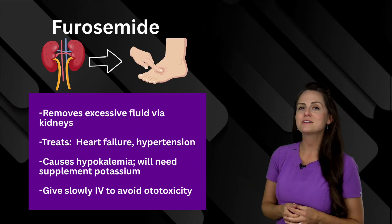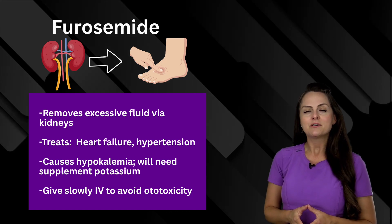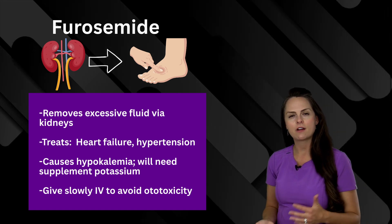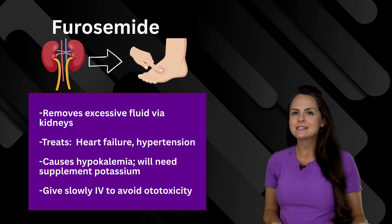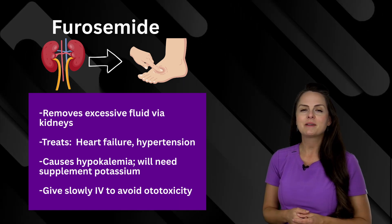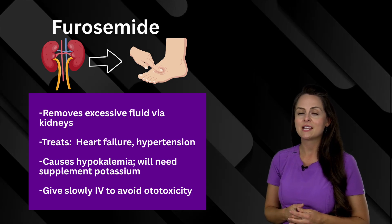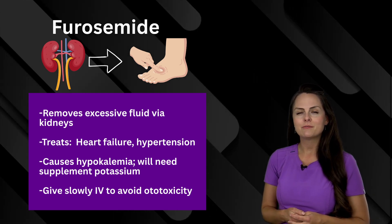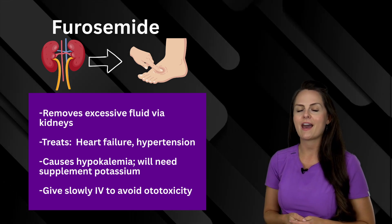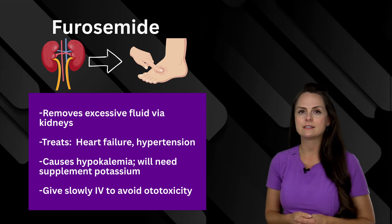Next is furosemide. How this works is it removes excessive fluid from the body via those kidneys. So it's really helpful in treating patients who have fluid volume overload, like when they have heart failure or hypertension. But because of this, it can drop the patient's potassium levels leading to hypokalemia. Make sure your patient is taking potassium supplements or incorporating potassium-rich foods in their diet. Now if you have to give this IV, you want to push it slowly because we don't want to damage their hearing leading to ototoxicity.